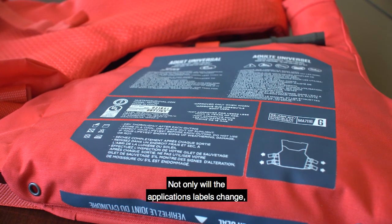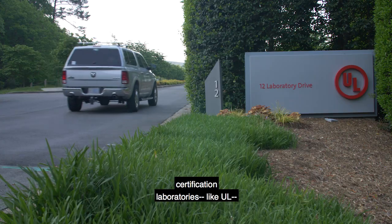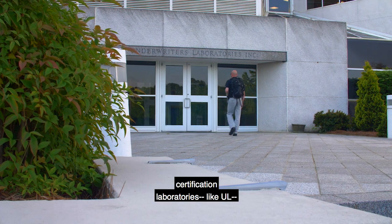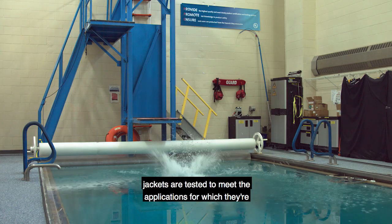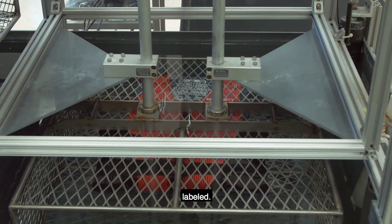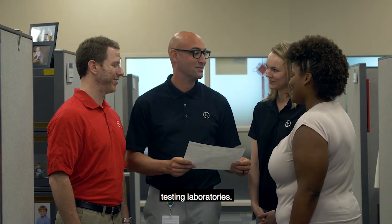Not only will the application labels change, the U.S. Coast Guard is engaging international safety certification laboratories like UL to develop requirements to certify that the new life jackets are tested to meet the applications for which they're labeled. UL is one of a few U.S. Coast Guard independent recognized testing laboratories.